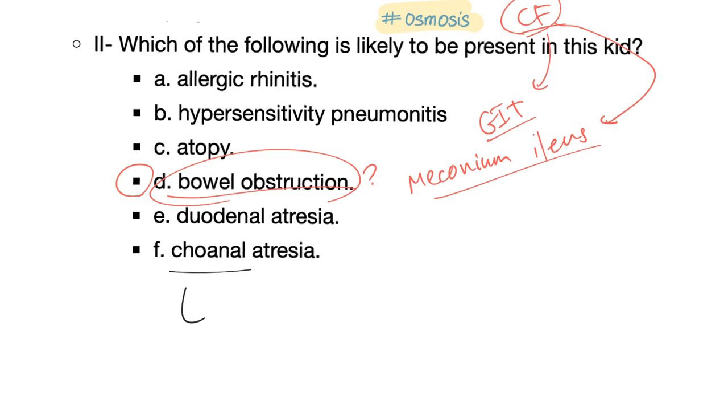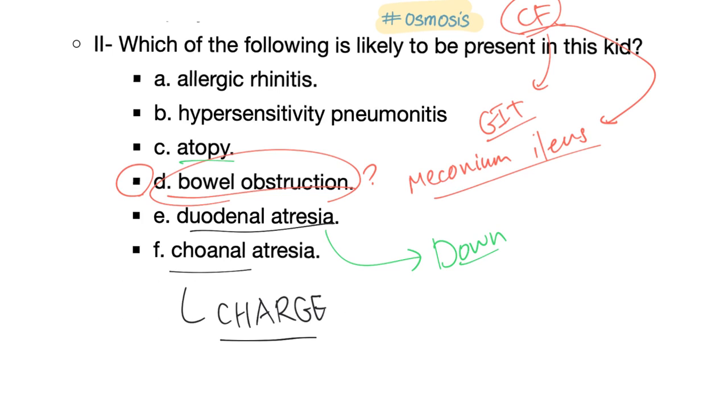Why not choanal atresia? This is not the CHARGE association. Why not duodenal atresia? That's Down syndrome on your exam. Why not atopy? Because when you have a nasal polyp in a kid, it's not allergic — on your exam it's always cystic fibrosis. It's not allergic. This is cystic fibrosis.